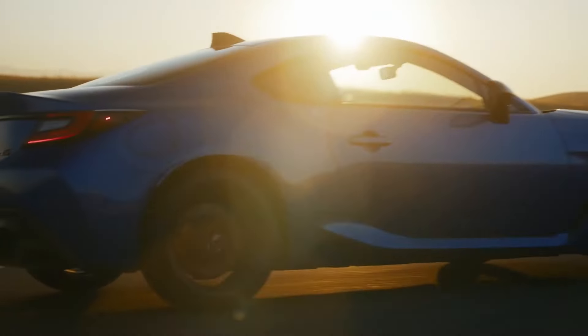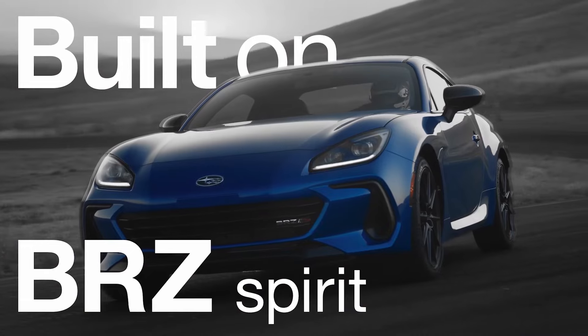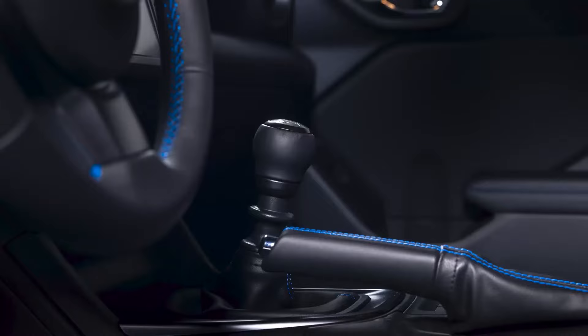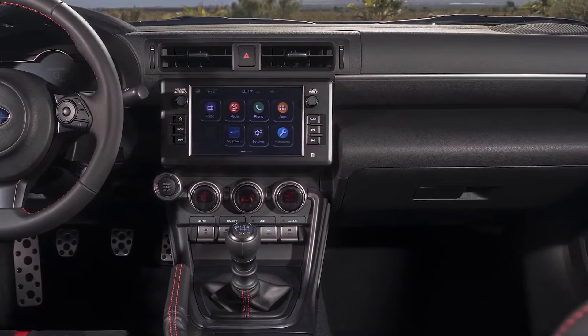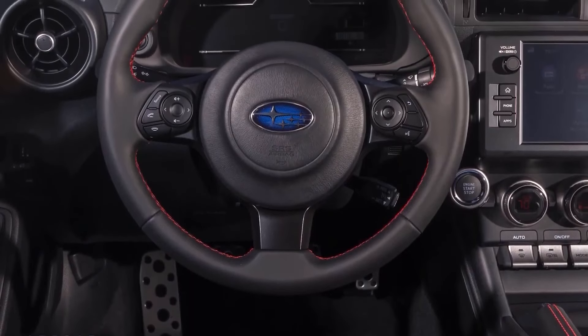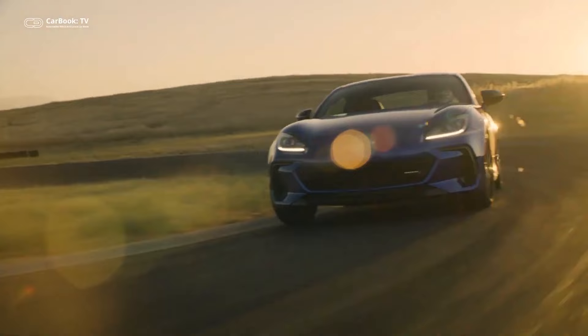both visually and mechanically, to the Toyota GR86. In fact, both are powered by a torquey Subaru horizontally opposed 2.4-liter four-cylinder producing 228 horsepower — considerably more power than you get in the Mazda MX-5 Miata. The BRZ only weighs about 2,800 pounds.